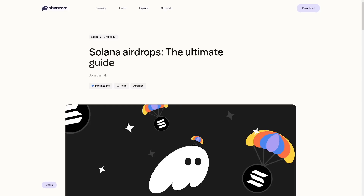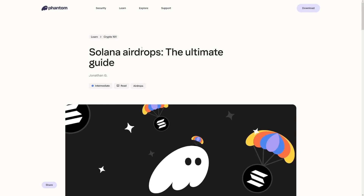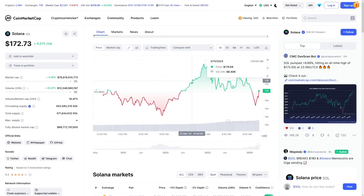There's a great guide on the Phantom wallet website itself, so I'm just going to go over it. To qualify for this, you need to have 0.12 SOL, which is about $14 right now. So only $14 is needed in order to start with this.